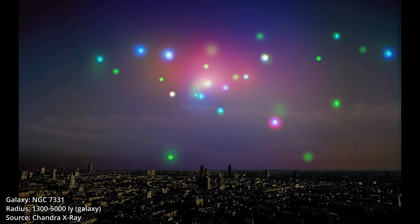NGC 7331. It was captured in a three-color X-ray photo. They aren't cosmic skittles but supernovae.